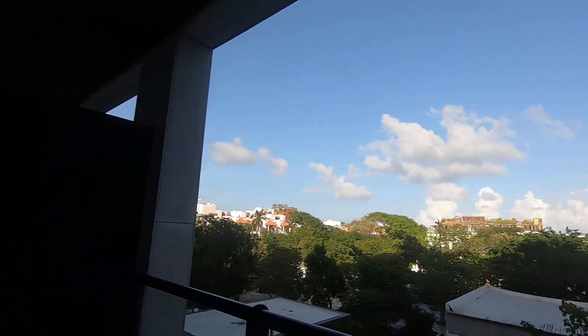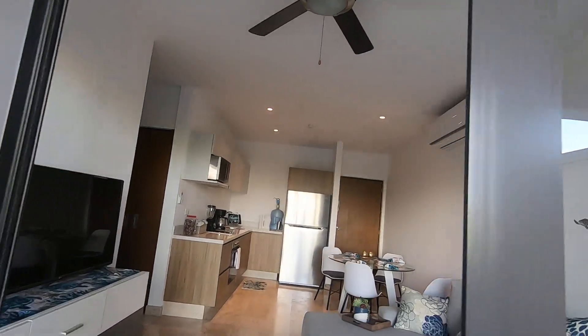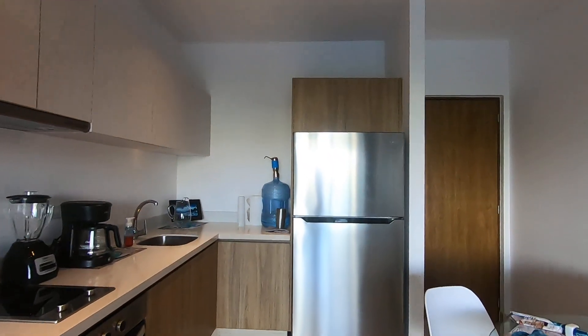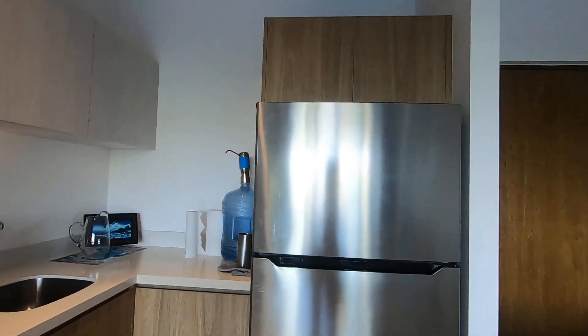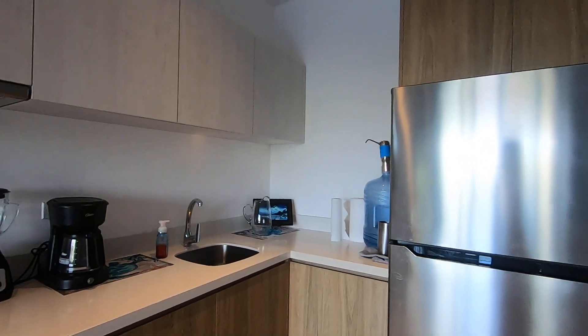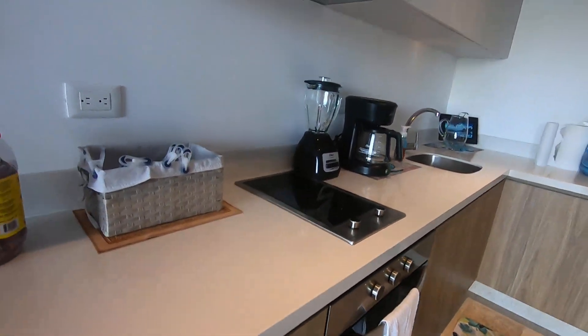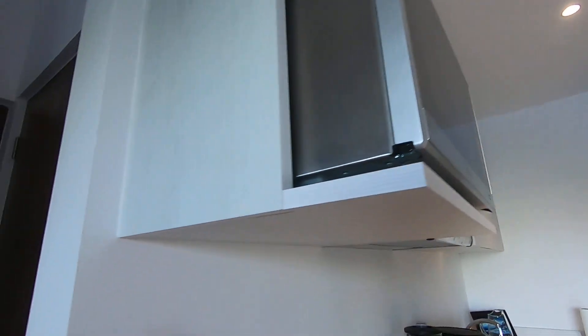This unit comes fully furnished and the kitchen is nicely equipped with a full-size stainless steel fridge, electric oven, two-plate cooktop, and a microwave.